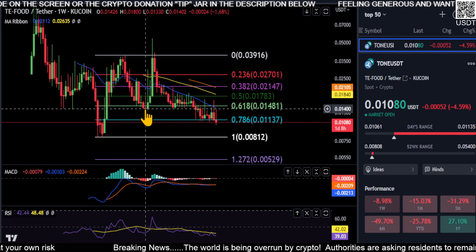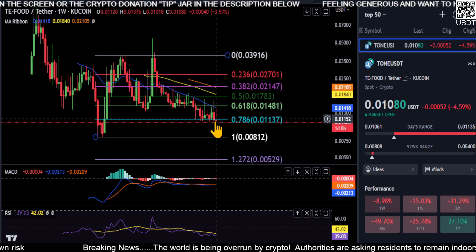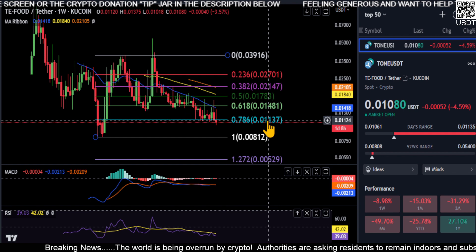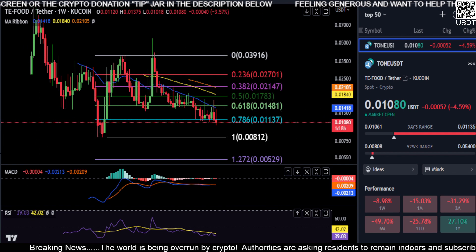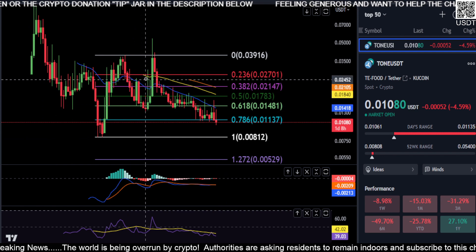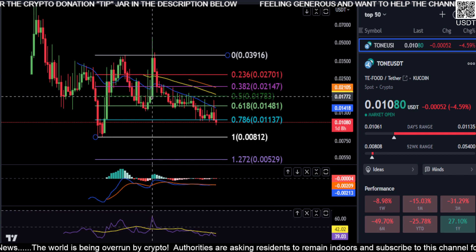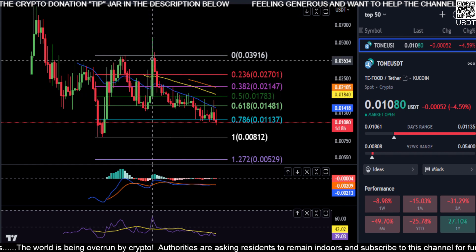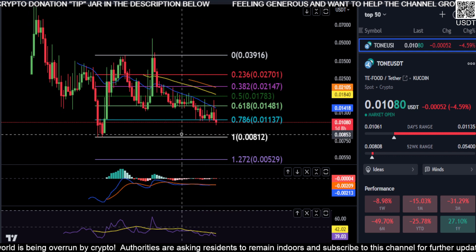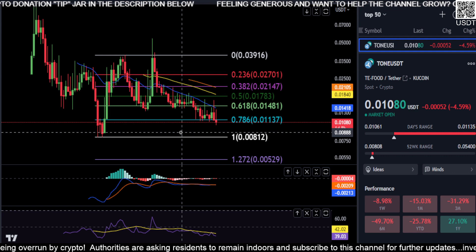Unless you're in a situation where this candle was below support and then you just took off — that could actually be the case where you just go up. If that is the case, watch 0.011 and then 0.014 as your first two resistance points. As you can see when it did that back here, it wicked all the way up to the top, and this one did the same — got stuck at the 0.5 and then just blasted out to the top. So that could happen, but it's really tough to speculate on.